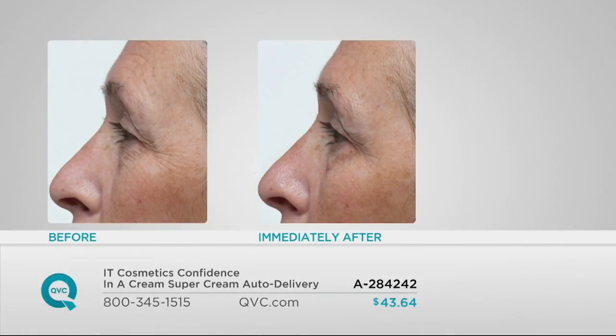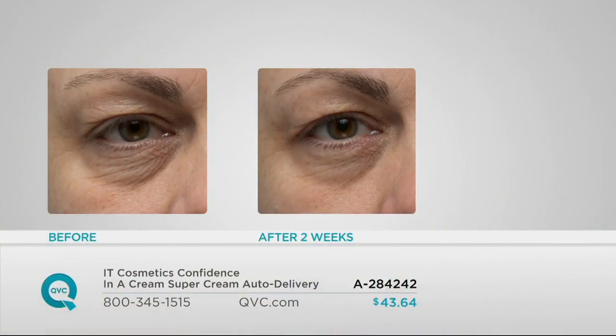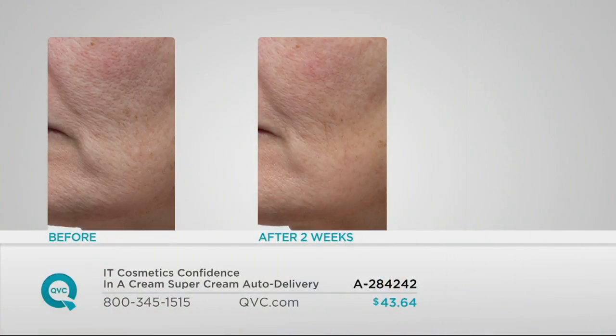Here's immediately after applying your Confidence in a Cream. Look at the under eye area in the before — the dryness, the crepiness, the fine lines and wrinkles, the crow's feet, the forehead lines — all of those issues addressed in the after. These are results you don't have to wait for. But after using this a.m. and p.m. every day, you're going to see even more dramatic results over time. The eye area is the most difficult to treat on the entire face — and you're even getting results in the eye area, including the upper lid.